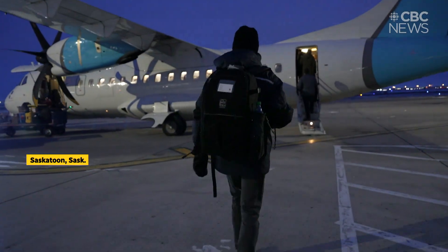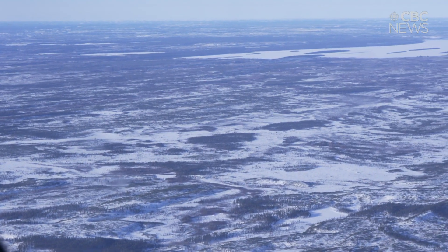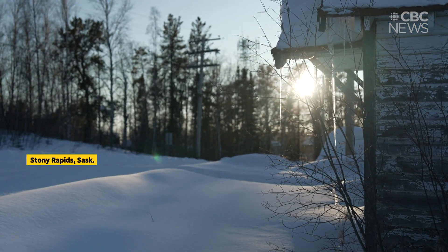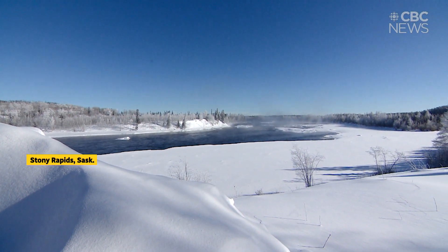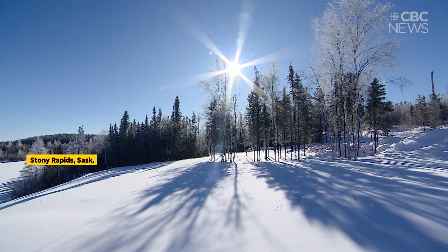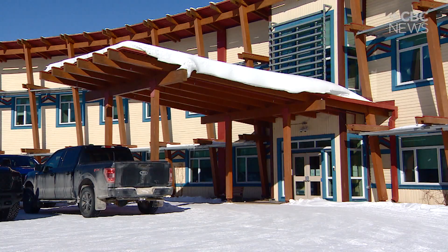The journey to Saskatchewan's far north is a striking reminder of the sheer isolation, with only the fringe of this region accessible by road. In all its beauty, the remoteness is what draws people to live here and makes it a struggle to see a doctor. But this small hospital in Stony Rapids is now on the front lines of a solution.